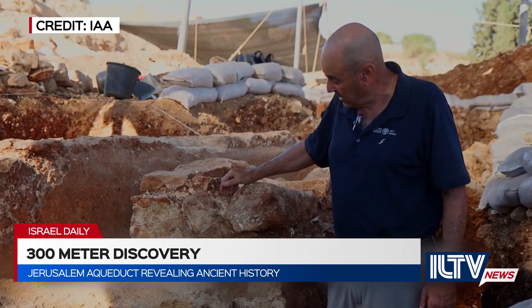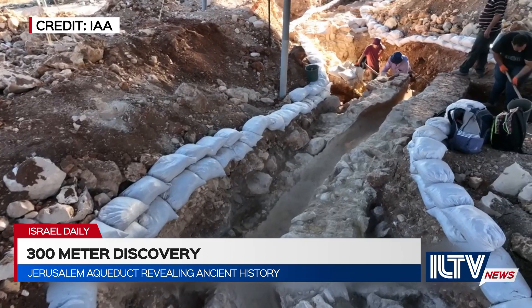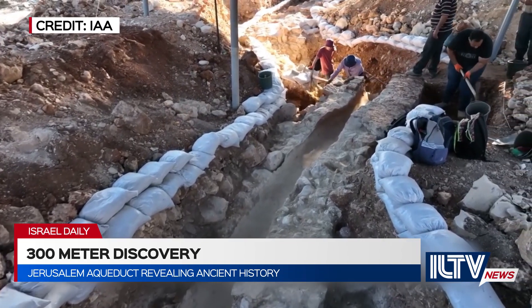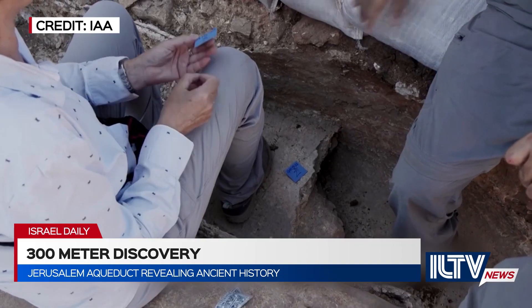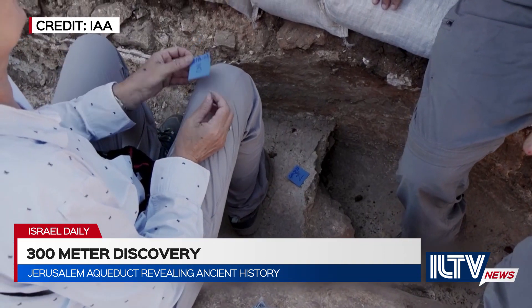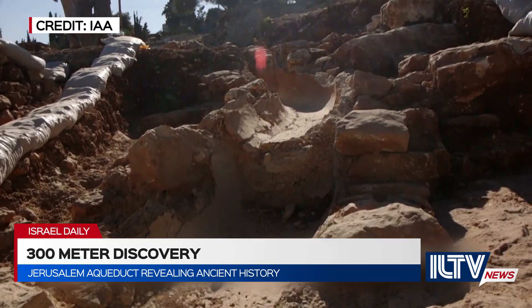Additionally, 25 coins were discovered in the plaster of the aqueduct, one of which was minted around 67 BCE, commemorating the Great Jewish Revolt against the Romans. According to the excavators, this is not a mistake, as much like today's tradition, coins were tossed into bodies of water for good luck.